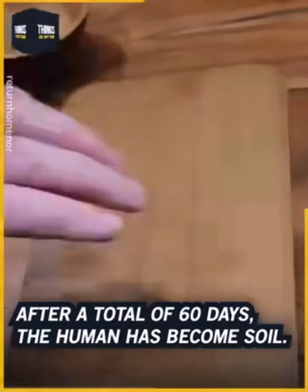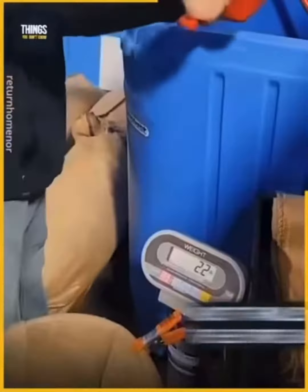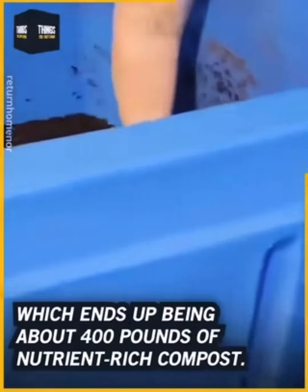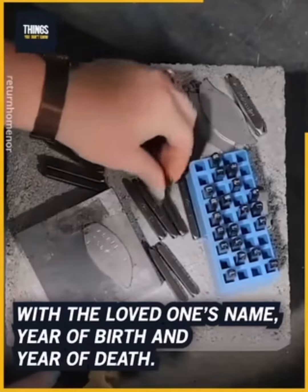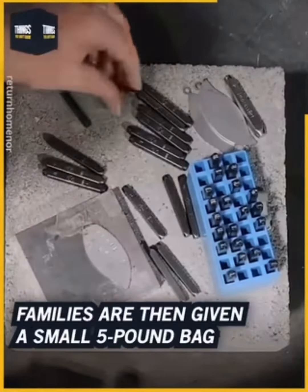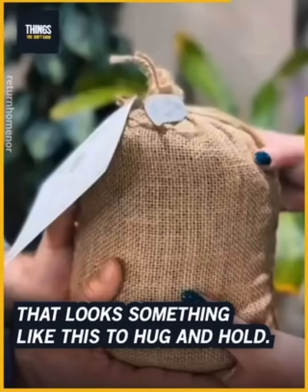After a total of 60 days, the human has become soil. Most families take the entire amount home, which ends up being about 400 pounds of nutrient-rich compost. Each bag has a hand-stamped leaf with the loved one's name, year of birth, and year of death.